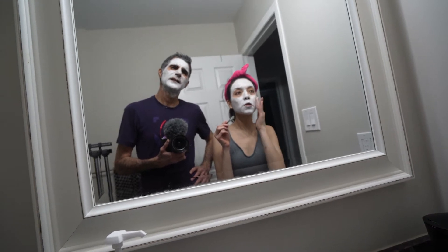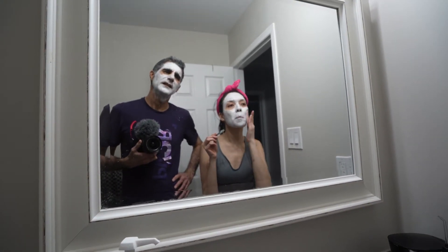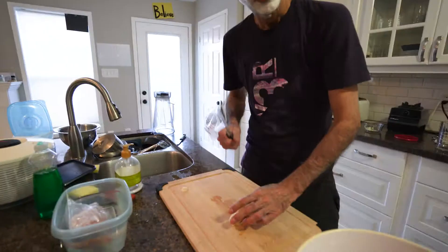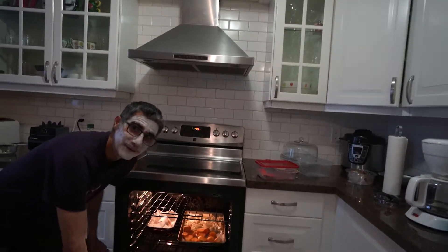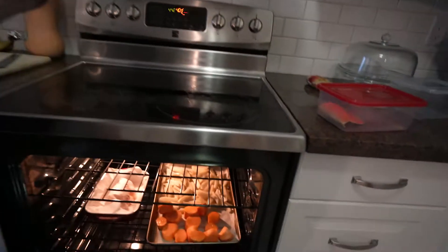After you rinse it you're gonna be like, holy smokes, what happened to my skin — very soft! The food is in the oven now, let's go wash off these masks. Time to get rid of these wrestling faces.